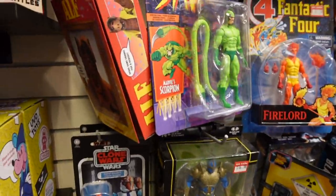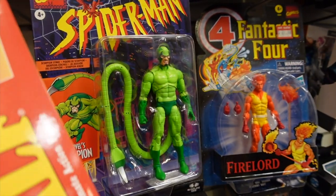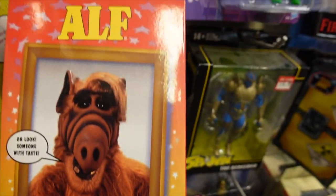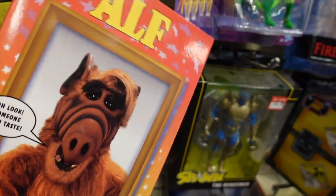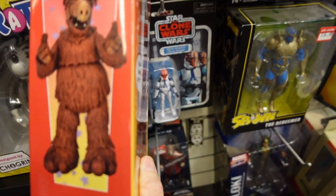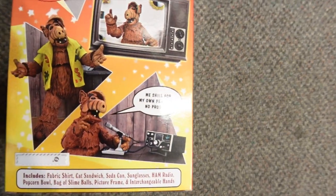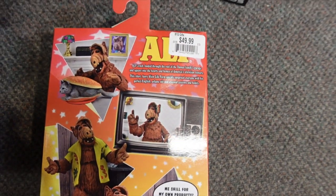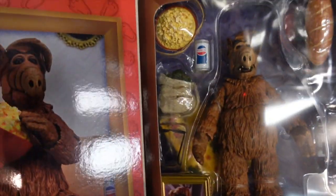This is something I have not seen in the wild anywhere yet. I've seen the stuffed version, but I have not seen the ALF NECA figure. We are definitely going to have to crack this open and see what he looks like. Fifty bucks for ALF — NECA prices are starting to increase. Here we see ALF sitting on the couch.